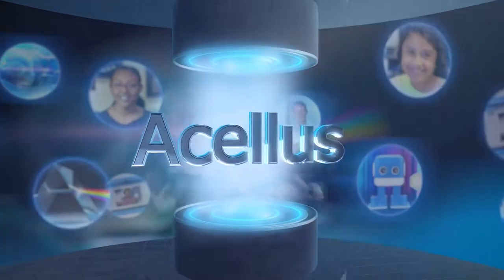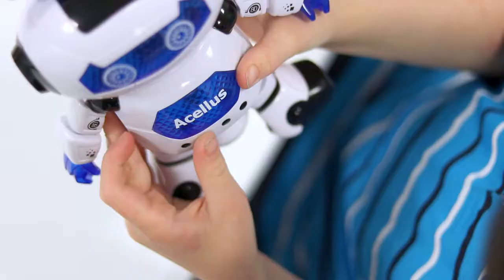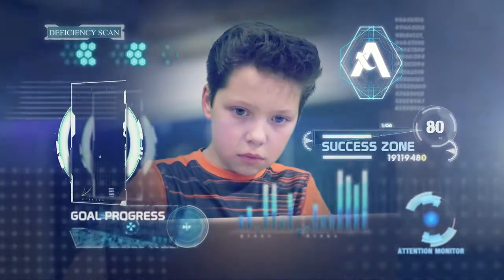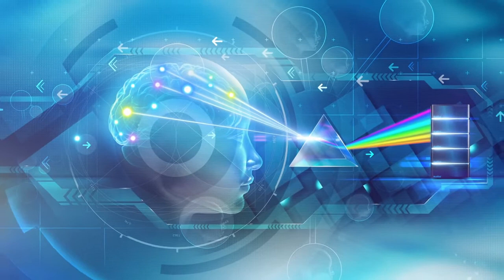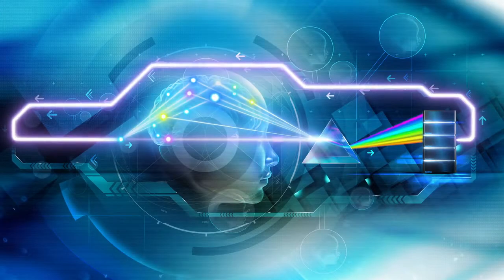Acellus is the learning accelerator that is being called a game changer by schools across the United States. It combines technology and learning science to help students learn more efficiently and effectively. Proprietary technologies such as PRISM diagnostics and vectored instruction are built into Acellus, making it very different from other online learning systems.